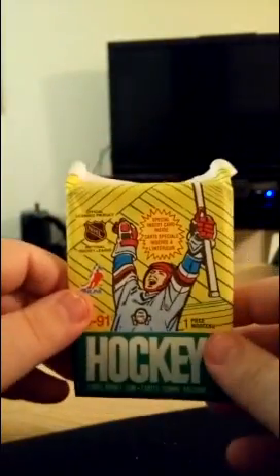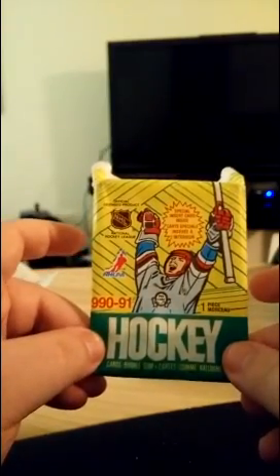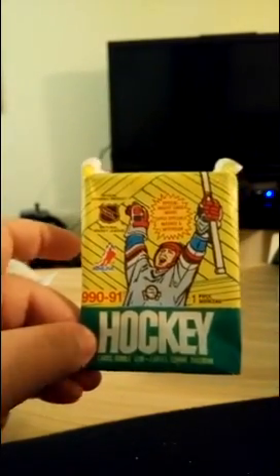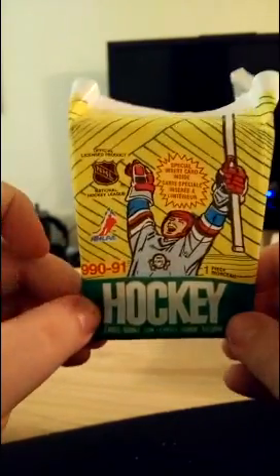All right, the first two packs of Down with OPG are in the books. I'm going to have more for you coming up in just a little bit. So far, no real cards of value at this point — just some interesting names. We're still on the hunt for the Sergei Fedorov Central Red Army card, along with a couple of other cards that have some decent value. Hope you enjoyed this — let me know what you think in the comments below. Subscribe if you're new, and I'll see you next time on Down with OPG.